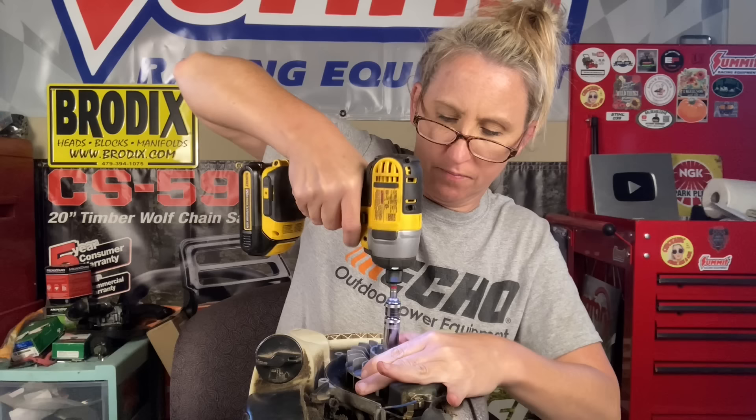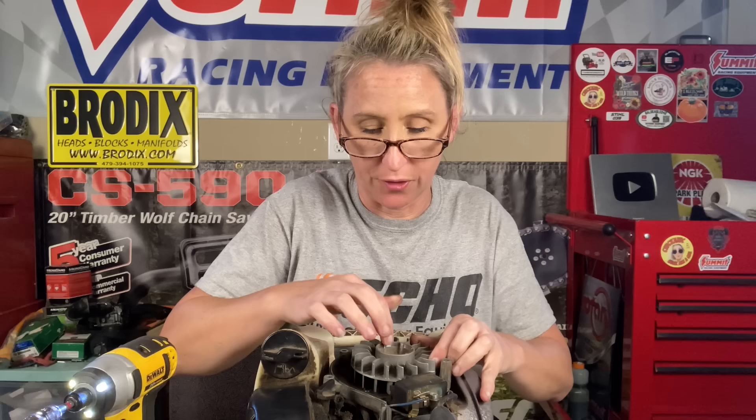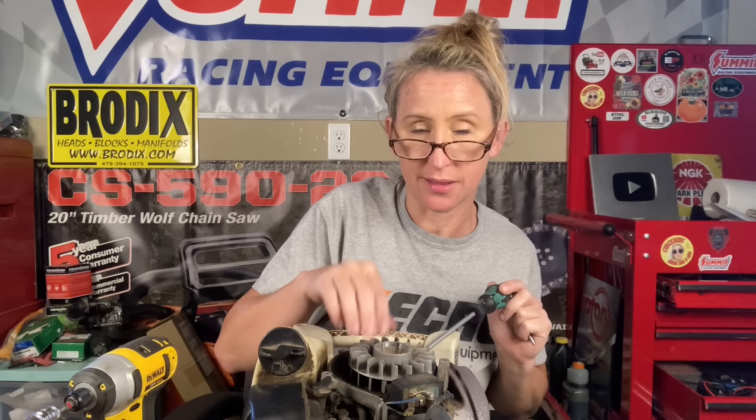We got to remove the flywheel. I'm using my impact with a 13 millimeter socket and you can put a piston stop in there, but I'm just going to hold on to it. Now, the problem is when you get to this point, the flywheel is still stuck on there with a flywheel key in the crankshaft. So we're going to have to do a little pounding. This is how it's going to go down when you're one person. I get a large flat head and I'm going to stick it underneath the flywheel now.